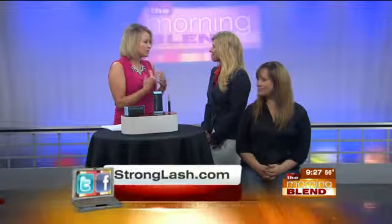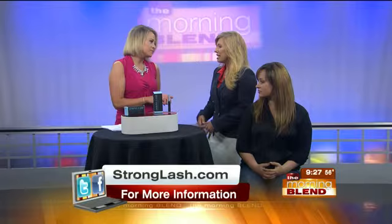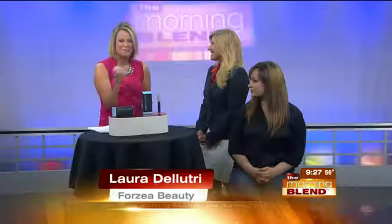Laura, this isn't uncommon, is it, for us as women as we get older that our lashes start to diminish a bit? They do, and they can fall out if you're pregnant. As you get older, they twist, and you just lose them, they thin out. And we think about long, healthy lashes as a sign of youthfulness, so we want them back.